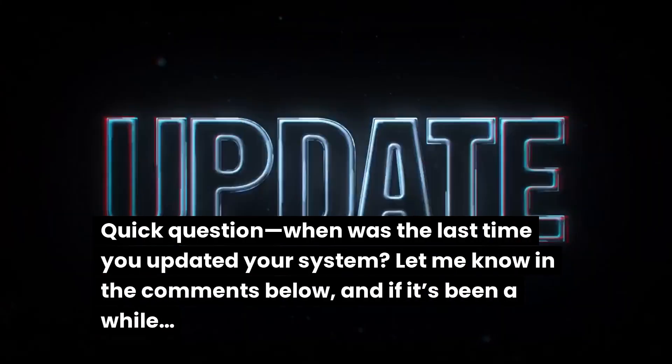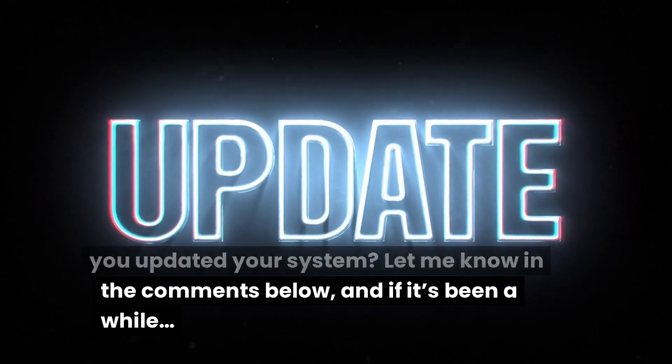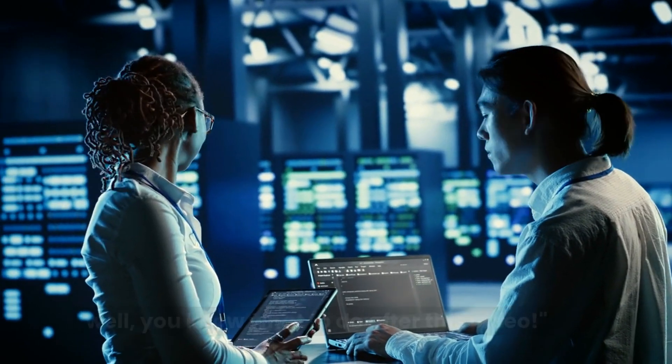Quick question: when was the last time you updated your system? Let me know in the comments below. And if it's been a while, you know what to do after this video.